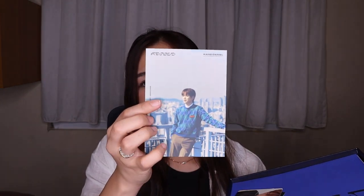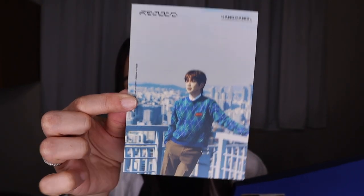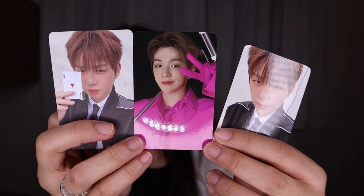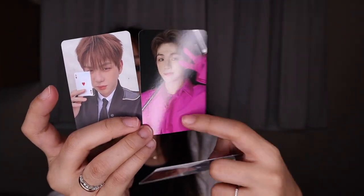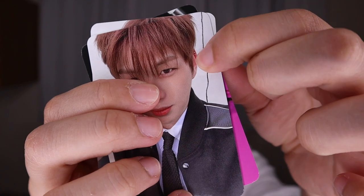And then this one is like a photocard — wow, so handsome! And this is what I got — the photocard, wow, magenta. For this album he has a new piercing here. I also got a piercing here!